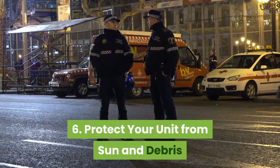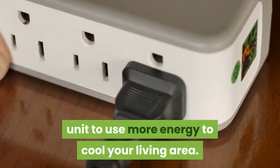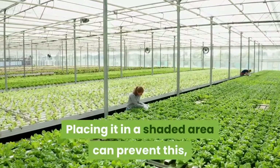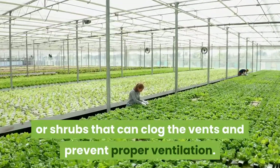Protect your unit from sun and debris. Exposure to excessive sunlight can cause your HVAC unit to use more energy to cool your living area. Placing it in a shaded area can prevent this, but you also want to be careful about placing it beneath trees or shrubs that can clog the vents and prevent proper ventilation.